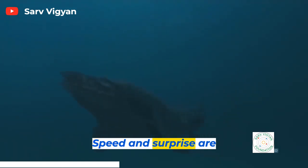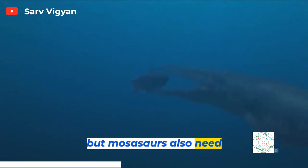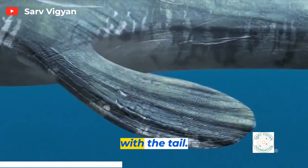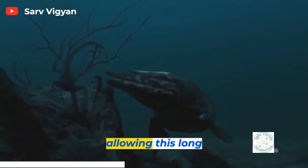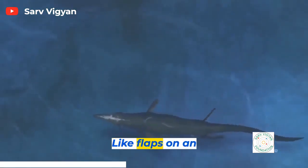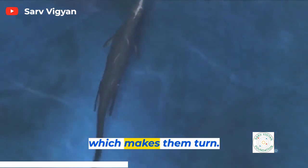Speed and surprise are two critical elements, but Mosasaurs also need agility. That's where the paddles come in. They propel themselves with the tail and steer with the paddles. These paddles are short and strong, allowing this long lizard to corner on a dime. Like flaps on an airplane wing, the paddles create drag, which makes them turn.